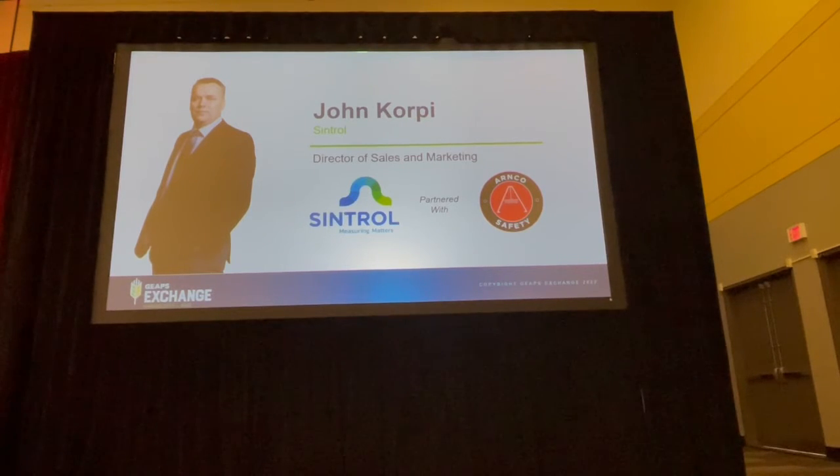I gotta admit I'm a bit nervous — I've been in my teens for the last three years.